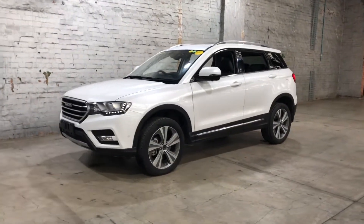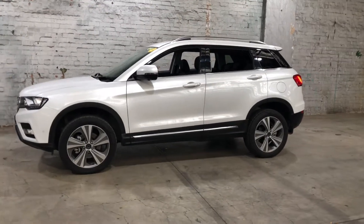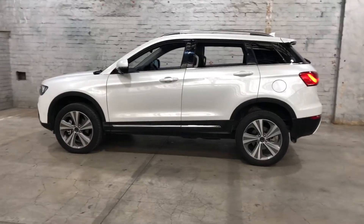Hey guys, thank you for your inquiry on our 2020 Hadwell H6. This H6 is powered by a 2-litre turbocharged 4-cylinder engine with a fuel efficiency of just 9.8 litres per 100k.